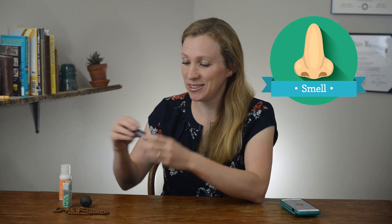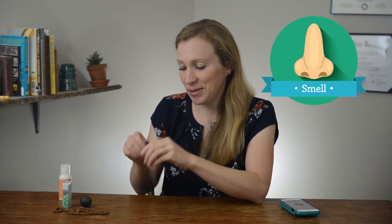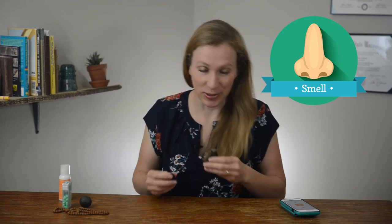I'm not big into essential oils, but I do really like this balance blend. These are not sponsors, but I think it smells nice and makes me feel a little better.